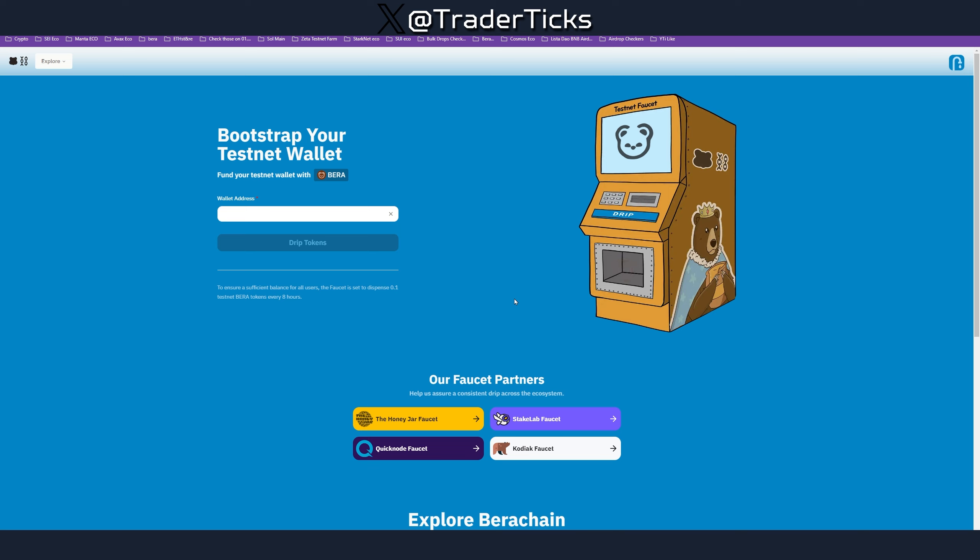That's it with Berachain. I hope you enjoyed the farm guide. If you're a new airdrop hunter, this is a very good one to start with — it's free, the steps are simple, and the potential for a high-value airdrop is quite high. If you have any questions use the comment section. All links are in the description, and I'll see you in the next one.